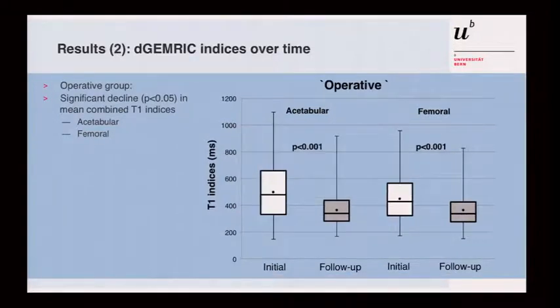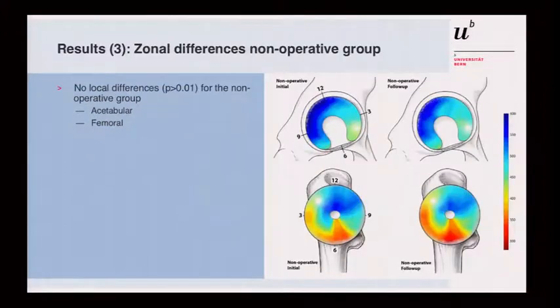Surprisingly, it looked very different in the surgically treated group. There was a significant drop in T1 values, with the cartilage showing less favorable values — appearing in a worse state than before surgery. This was true for the acetabulum, and also on the femoral side, at one-year follow-up.